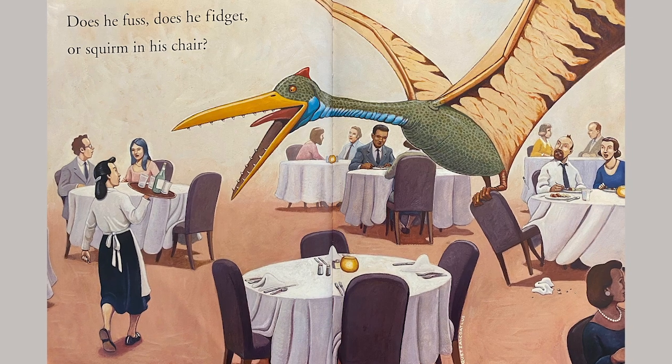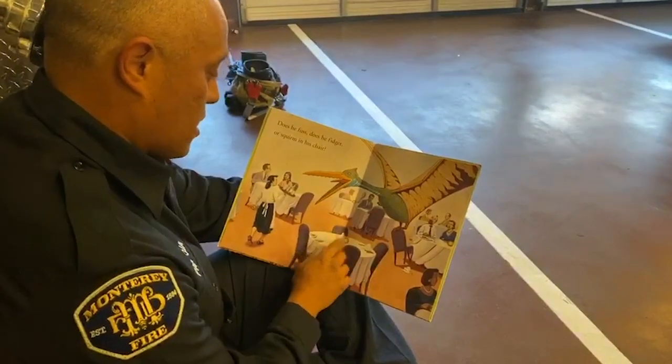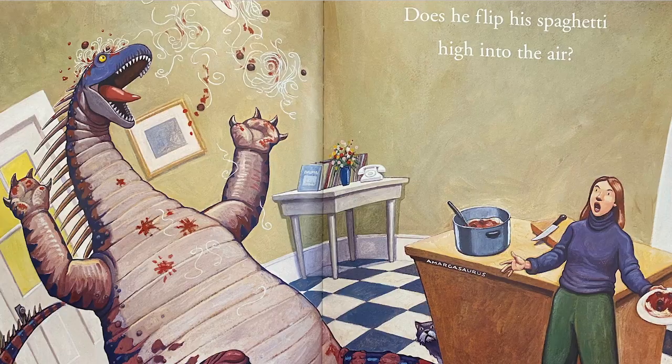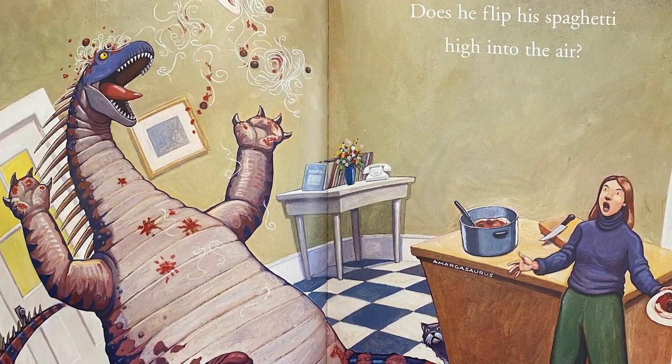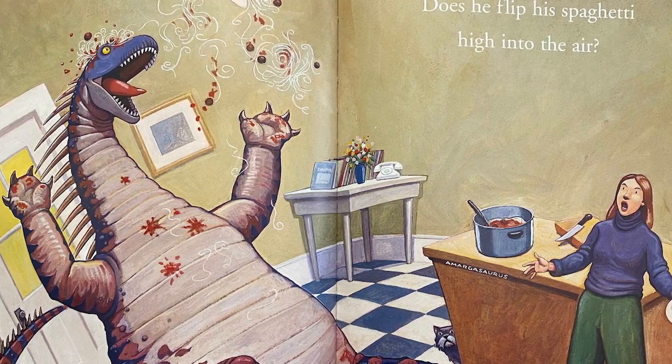Does he fuss? Does he fidget or squirm in his chair? Oh my gosh, look at that. Does he flip his spaghetti high into the air? Oh my goodness, look at all that spaghetti going everywhere.